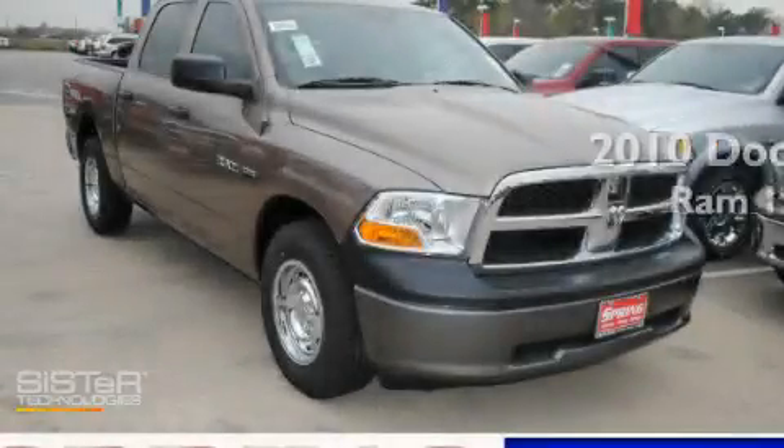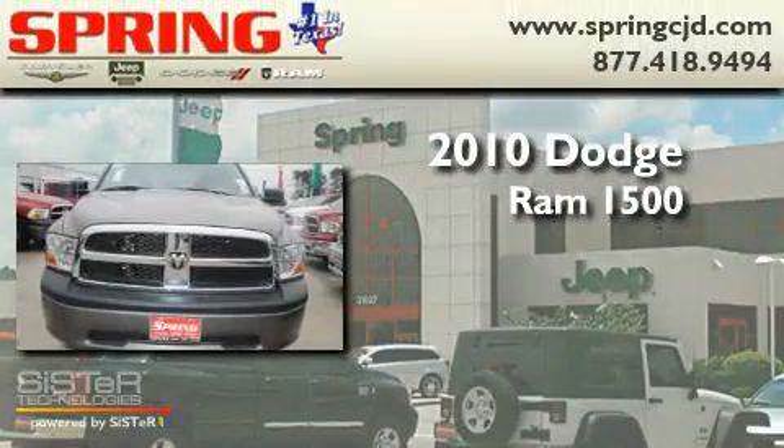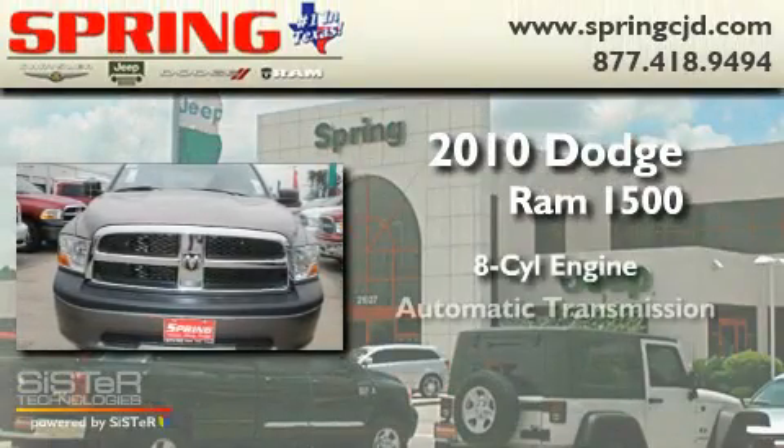This is a brand new 2010 Dodge Ram 1500. It has an eight-cylinder engine and an automatic transmission.